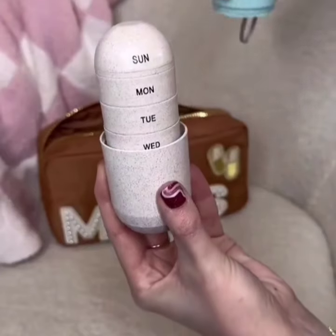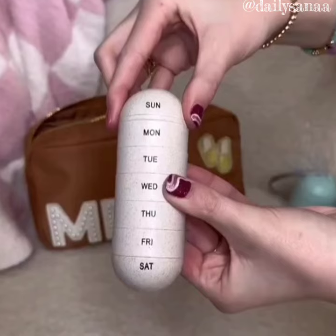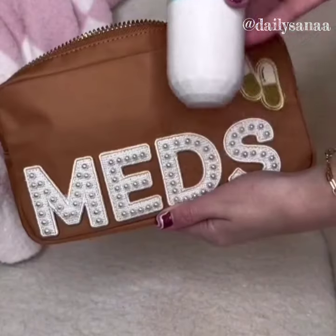This is a weekly pill organizer. Just open the giant pill and twist to add your medicine or vitamins. Then close it back up, put it in the case, and pack it away. Perfect to carry while traveling.